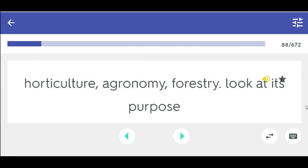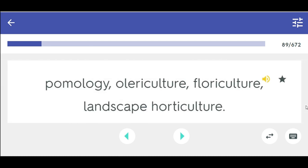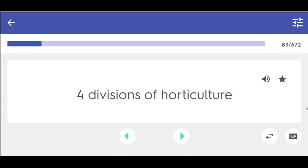Horticulture, agronomy, and forestry — look at their purpose. Three areas of plant sciences and how to tell the difference. Pomology, olericulture, floriculture, landscape horticulture — four divisions of horticulture.